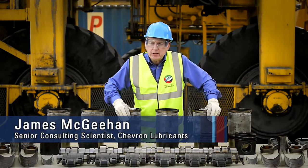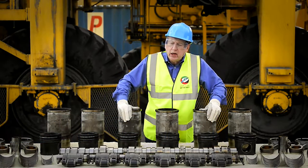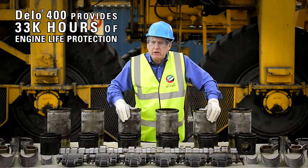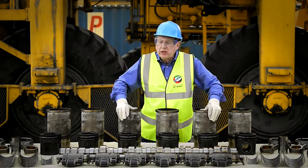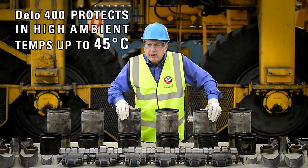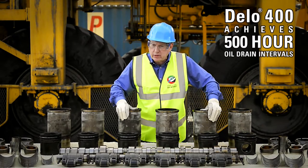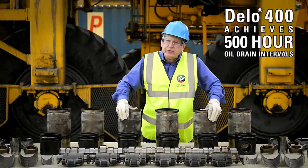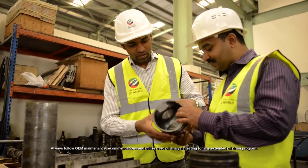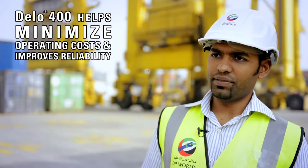We are here in Dubai inspecting a 16-litre Volvo engine that has operated 24 hours a day, accumulating over 33,000 hours of operation in a rubber tire gantry lifting containers on and off ships in ambient temperatures up to 45 degrees C. This engine has used diesel fuel with 500 ppm sulfur and oil drains of 500 hours using DELO 400 multi-grade SAE 15W40. Even though Volvo recommended 250 hours, we doubled that to 500 hours, saving manpower, fleet outage, and downtime.